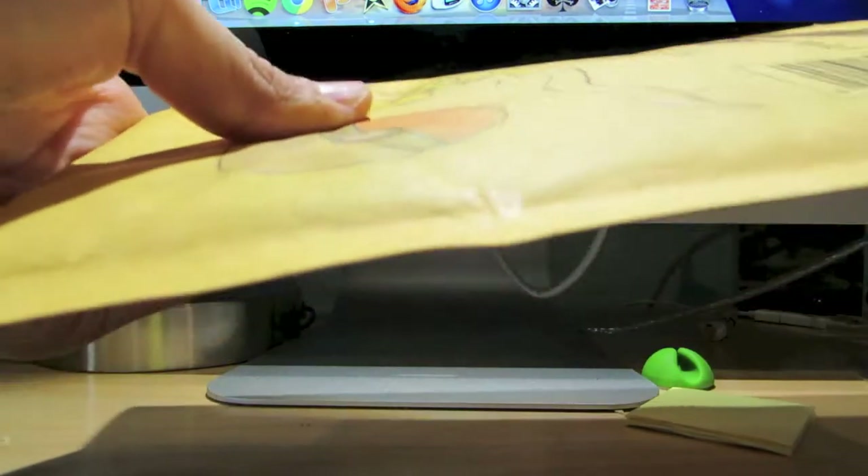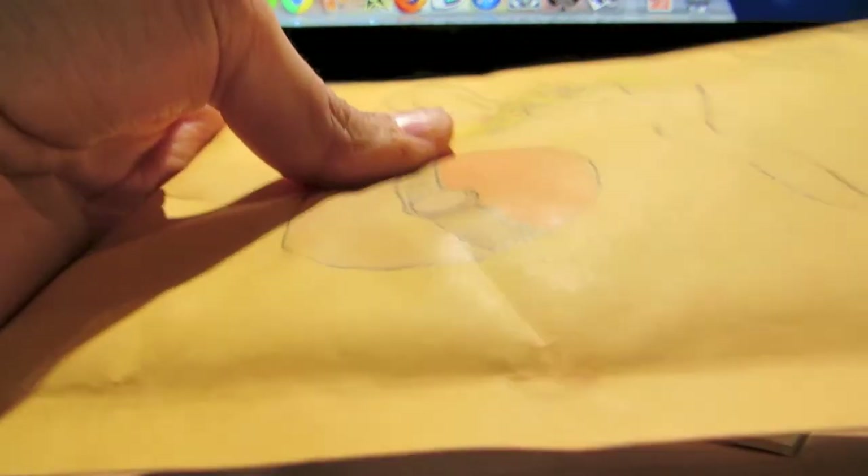All right, I am about to cut this open. Let's get into what's inside.